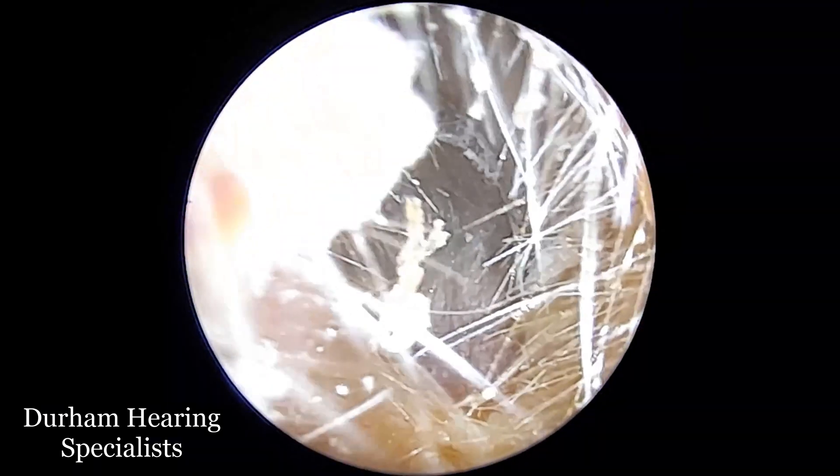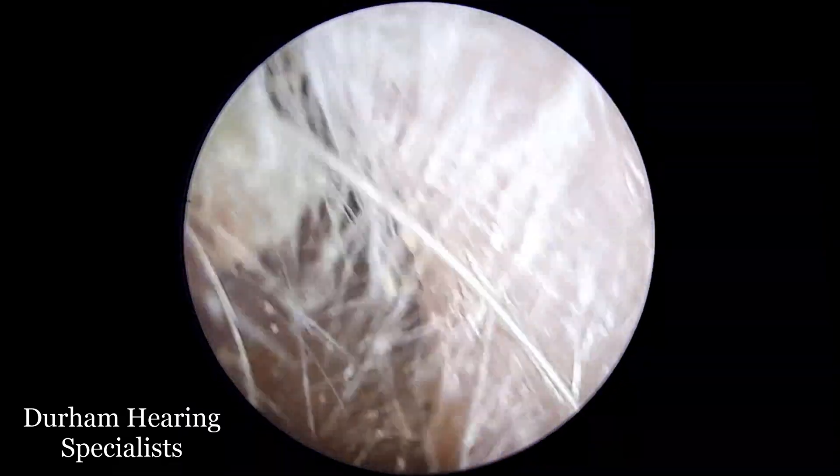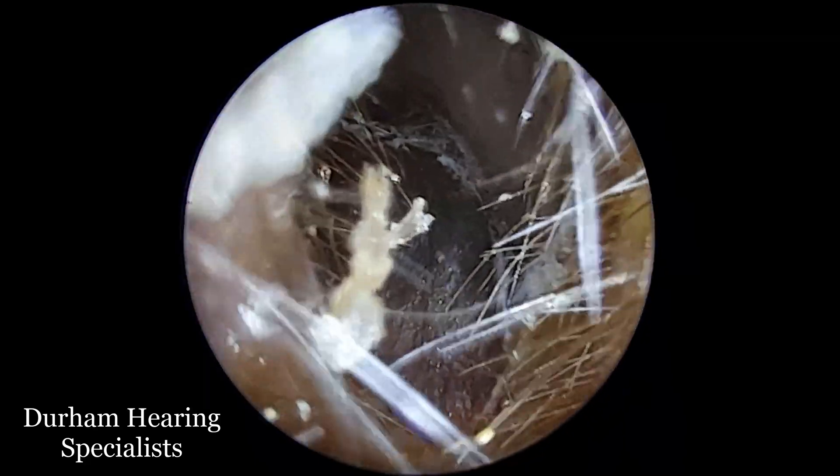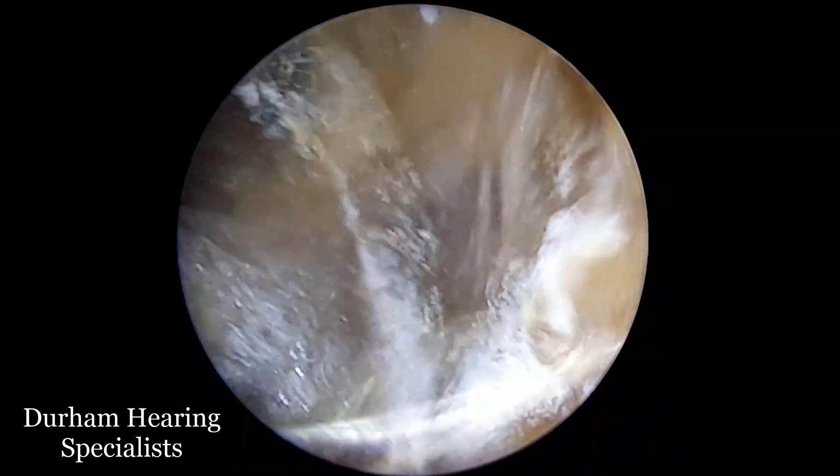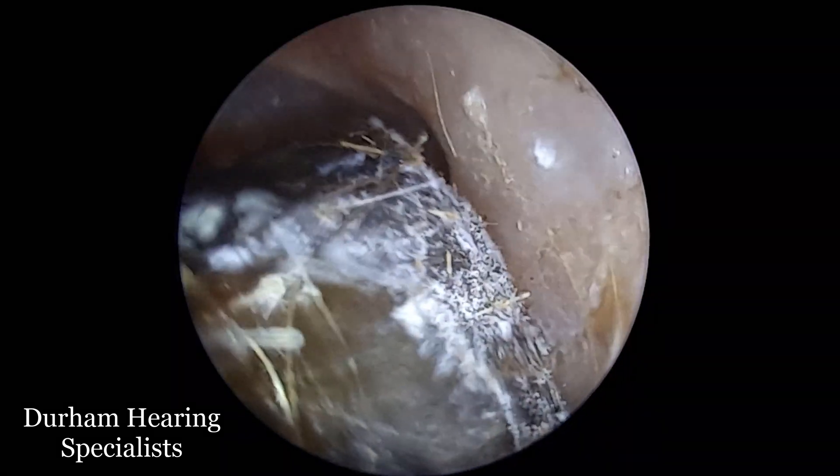Hi everyone, it's Connor here from Durham Hearing Specialists. I hope you're doing well and welcome to another video. We've got quite an interesting case here. This is an infection of the outer ear, but it's not a bacterial infection like you might be expecting. It's a fungal infection, what we call otomycosis.